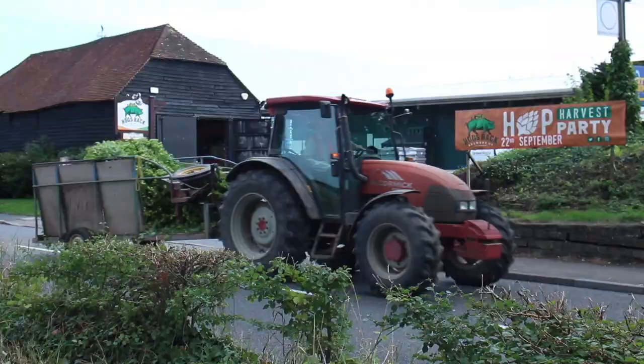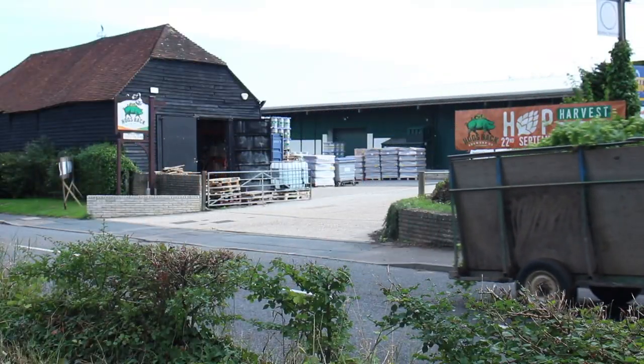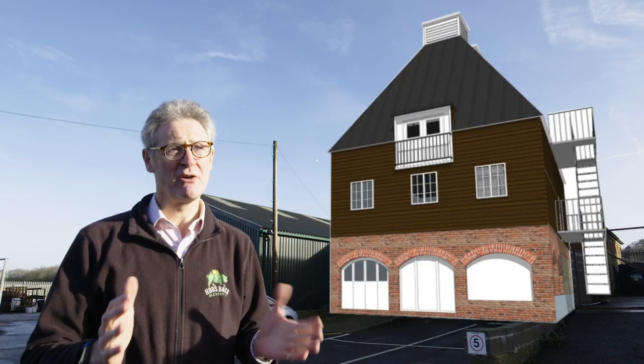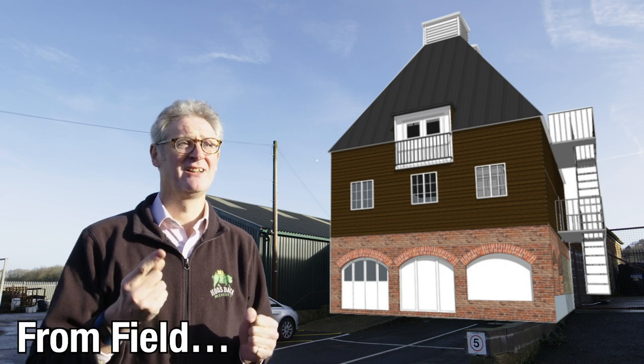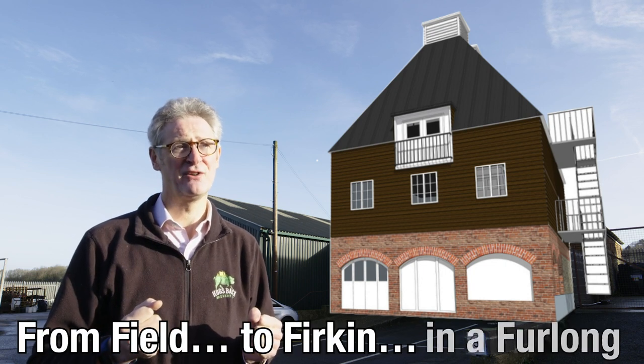Some of the freshest, best quality British hops for our beers. We will be able to grow our own hops, kiln them and take them to copper — from field to firkin in a furlong.